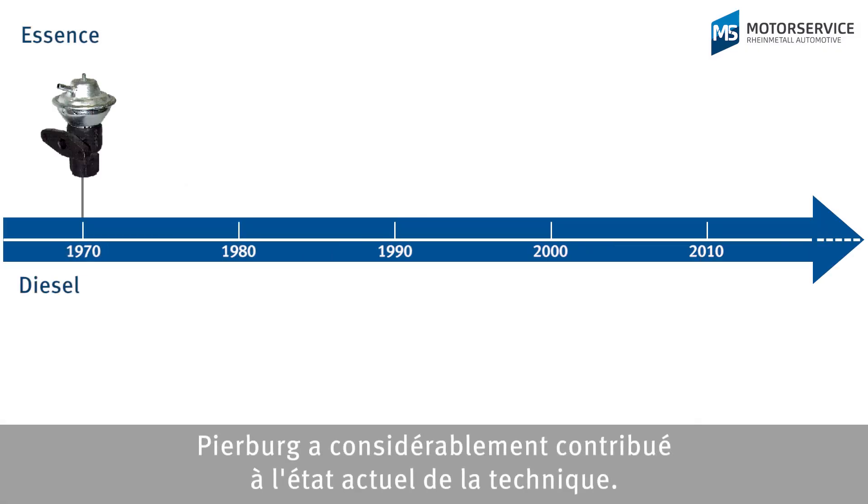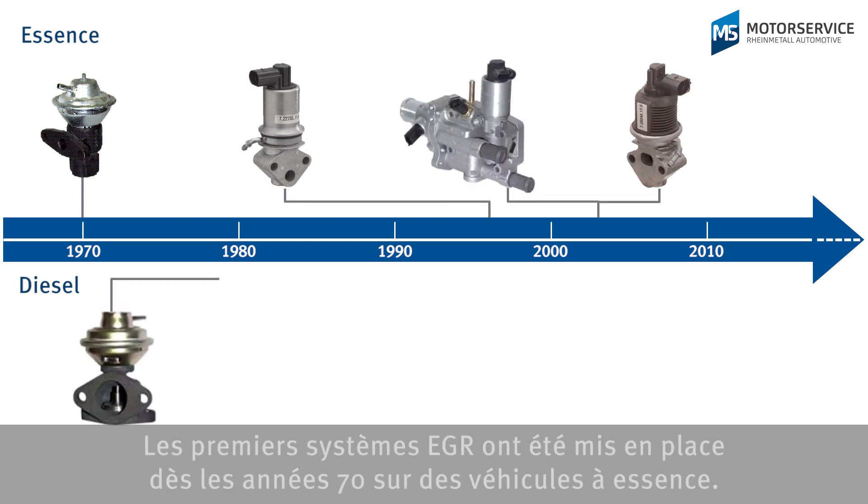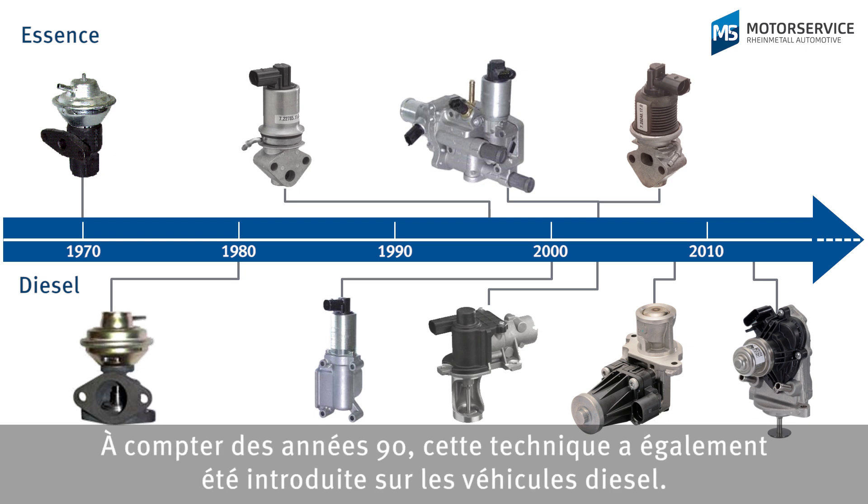Pierburg is a significant contributor to the current state of the art. The first EGR systems were used in some petrol-driven vehicles as early as the 1970s. In the 1990s, this technology also began to be used in diesel vehicles.